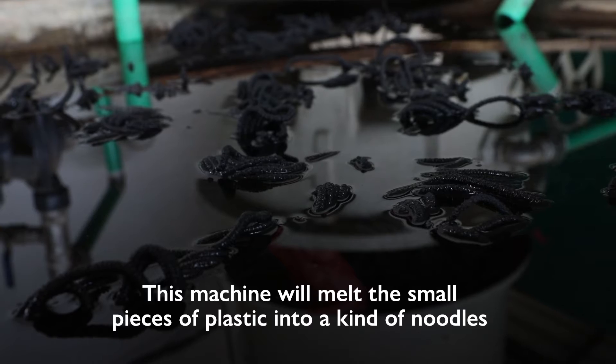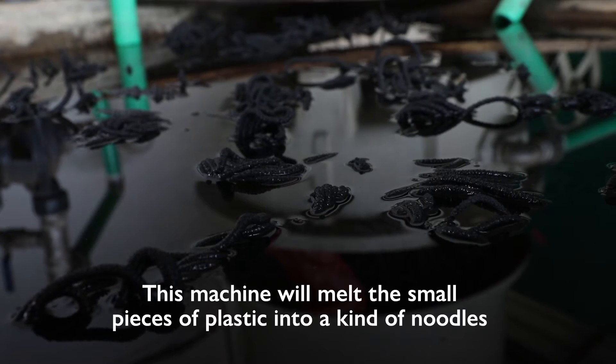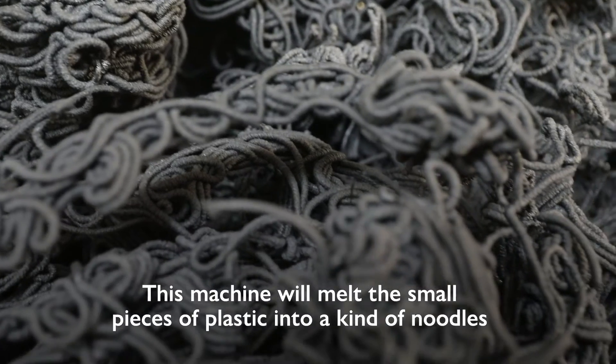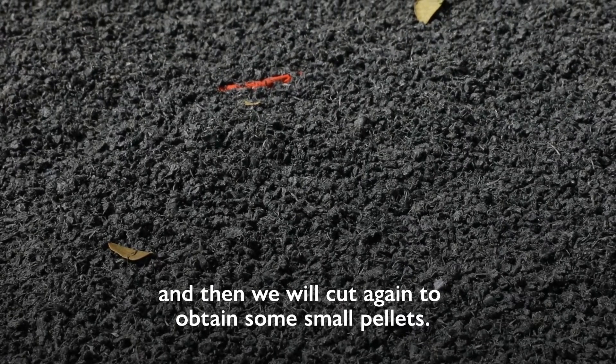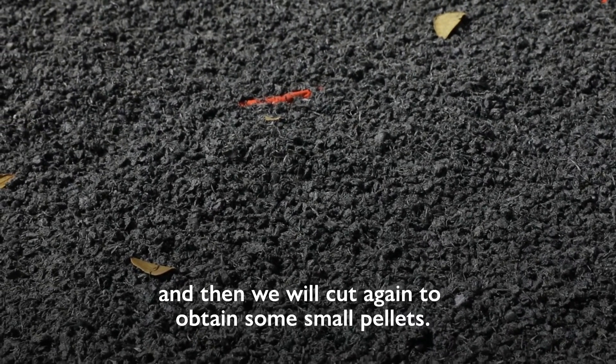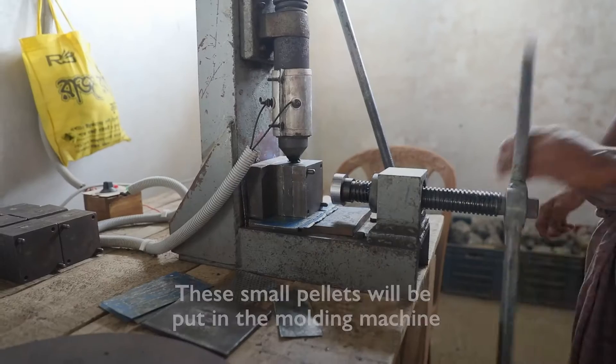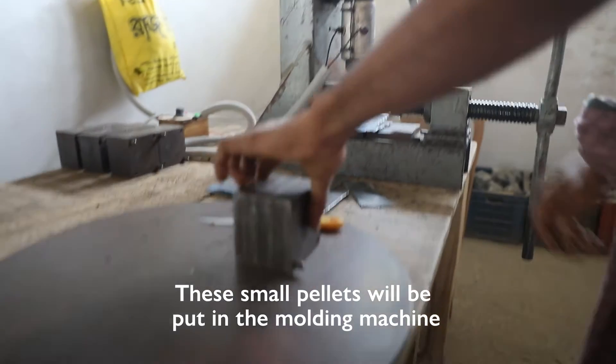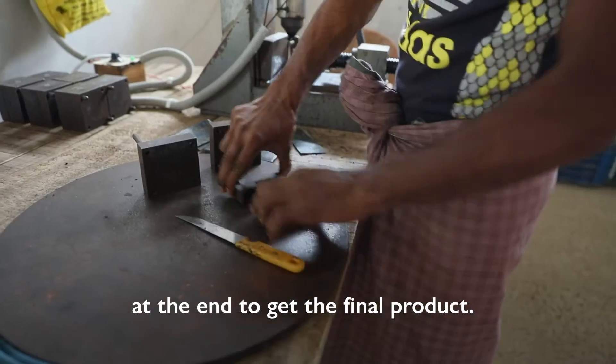This machine melts the small pieces of plastic into a kind of nodules, and we cut them again to obtain small pellets at the end. These small pellets are then put into the molding machine to get the final product.